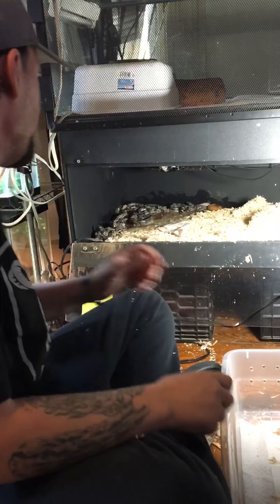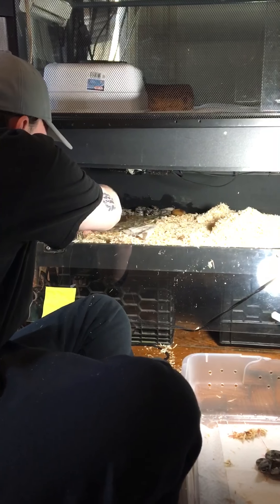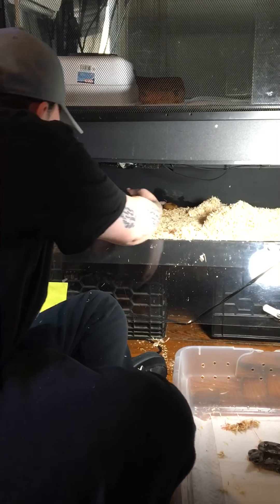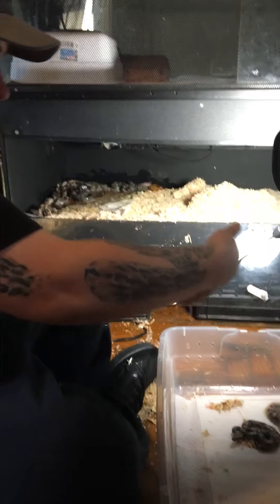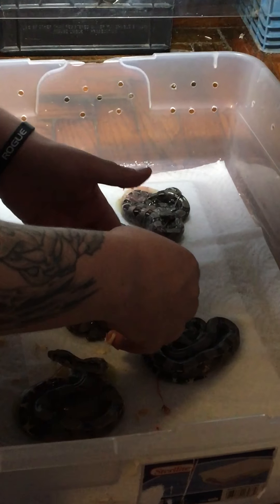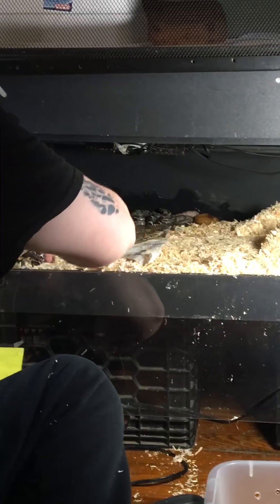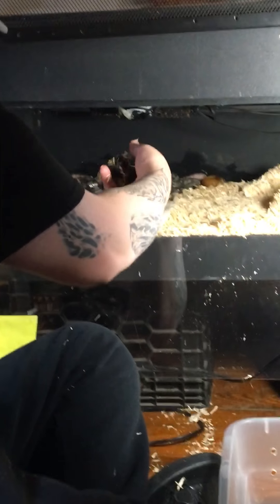I need some water. All right guys, we've got one baby right here. All right, this one's still in the sack. Beautiful, beautiful little baby, guys. And these look really healthy.